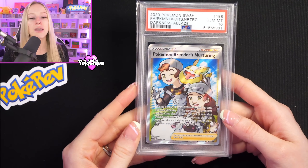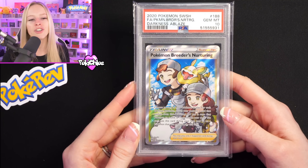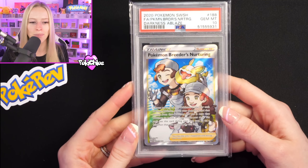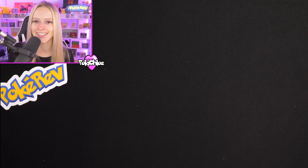Next up, we have got a PSA 10 Full Art — this is the Pokemon Breeder's Nurturing Full Art Trainer from Darkness Ablaze. Another really nice card, another PSA 10. We're stacking up 10s here.